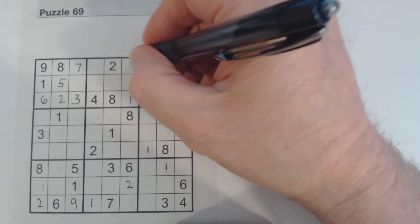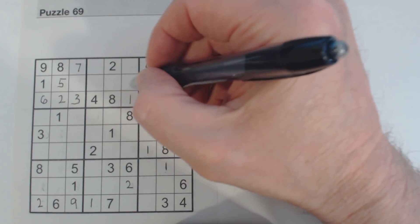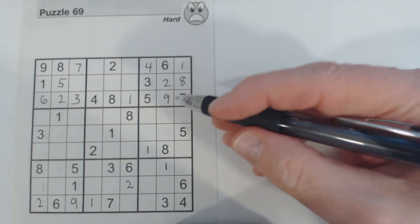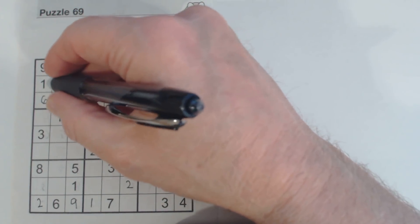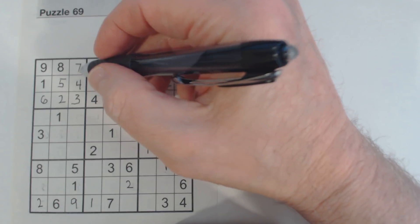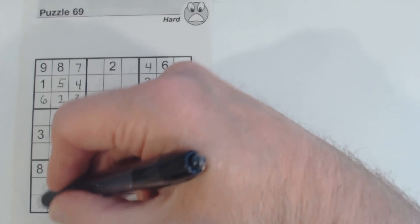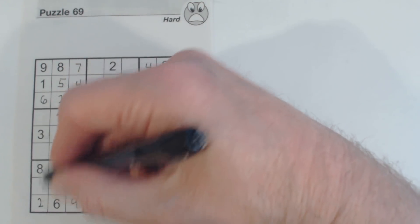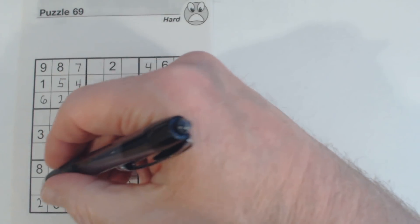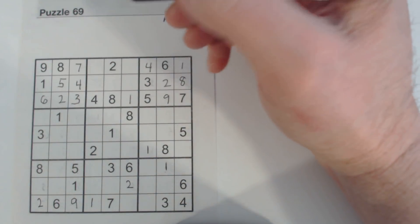One of these is a 7, one of these is a 3 and a 5. What do we have left? 1 through 9 — 6, 7 and 9. Can't solve those. Let's look at this column here — 1 through 9, we've got 4, 5 and 7. There's a 5, so 4 and 7. 4, 5, 7 — can't solve those.